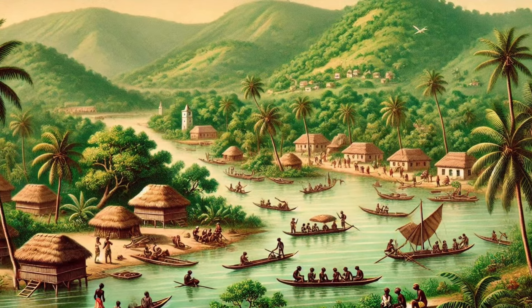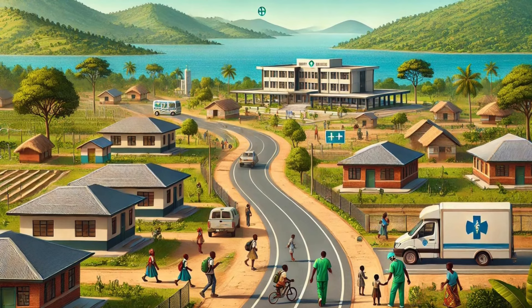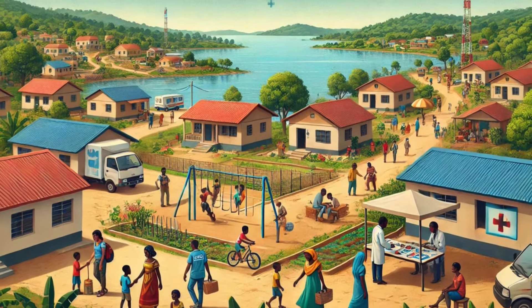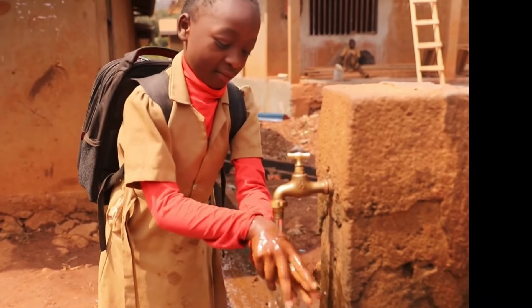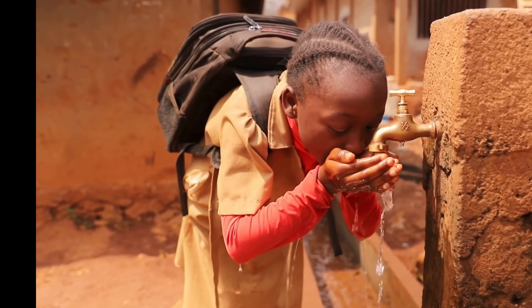Socially, the resettlement villages established during the dam's construction have evolved into vibrant communities. While the initial transition was challenging, many of these communities have developed strong social cohesion and resilience. Over time, infrastructure in these areas has improved significantly, with better access to education, healthcare, and other essential services. The presence of Lake Volta has also spurred the development of new infrastructure, including roads, schools, and healthcare facilities, which have greatly enhanced the quality of life for residents.